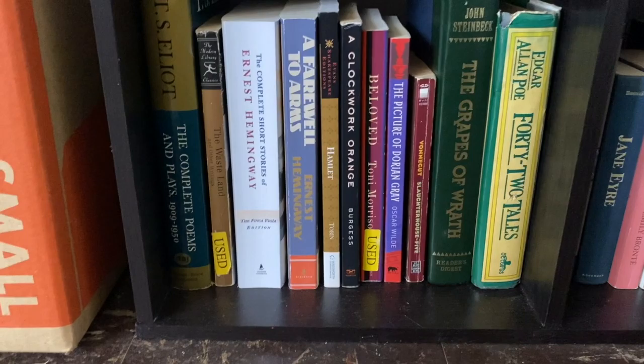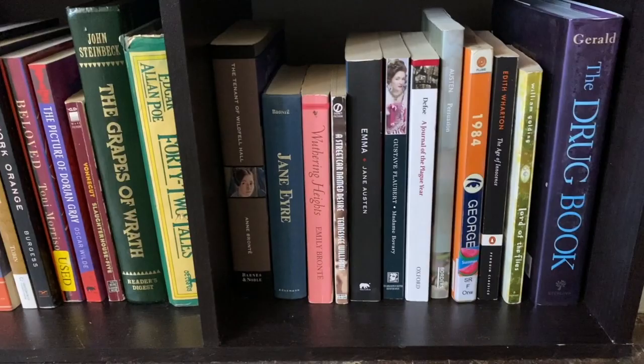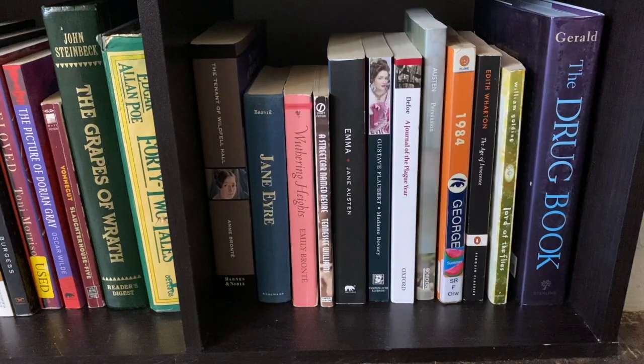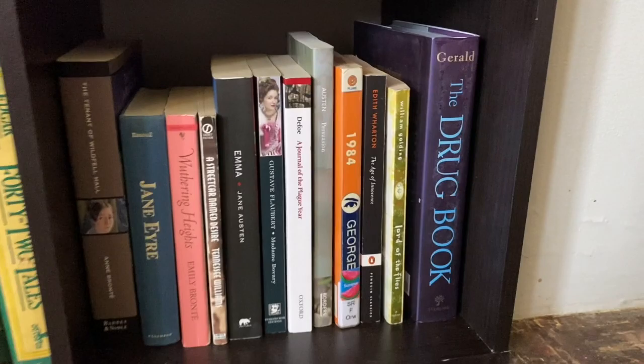On my very last shelf I have The Tenant of Wildfell Hall by Anne Brontë, Jane Eyre by Charlotte Brontë, Wuthering Heights by Emily Brontë, A Streetcar Named Desire by Tennessee Williams, Emma by Jane Austen, Madame Bovary by Gustave Flaubert, A Journal of the Plague Year by Defoe, Persuasion by Jane Austen, 1984 by George Orwell, The Age of Innocence by Edith Wharton, Lord of the Flies by William Golding, and a book about advancements in drugs and medicine. That is my bookshelf tour — I hope you enjoyed it, it was a lot of fun to make!